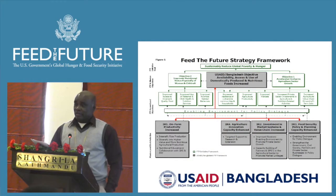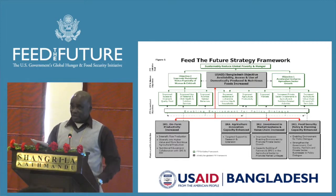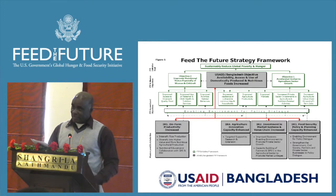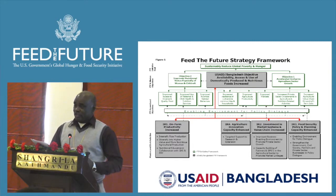As I said yesterday, we are determined not only to increase agricultural productivity in order to increase the availability of and access to agricultural produce, we are also determined to increase the utilization and consumption of these agricultural produce through such activities as essential hygiene action, essential nutrition action, dietary diversity, social behavioral change, and so forth, such that at the end of the day, we are able to improve the nutrition status of the Bangladeshi population.